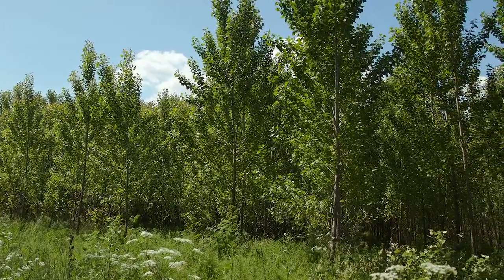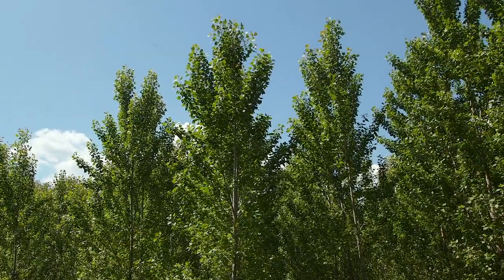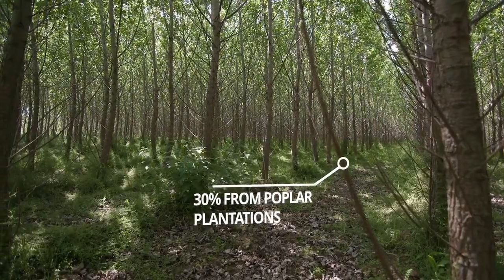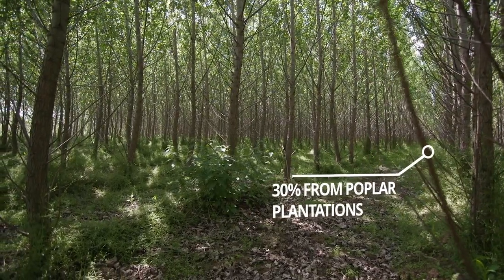Thanks to our project, in the future, up to 30% of the wood that IKEA Industry Malatski needs to manufacture particle boards will come from our poplar plantations.